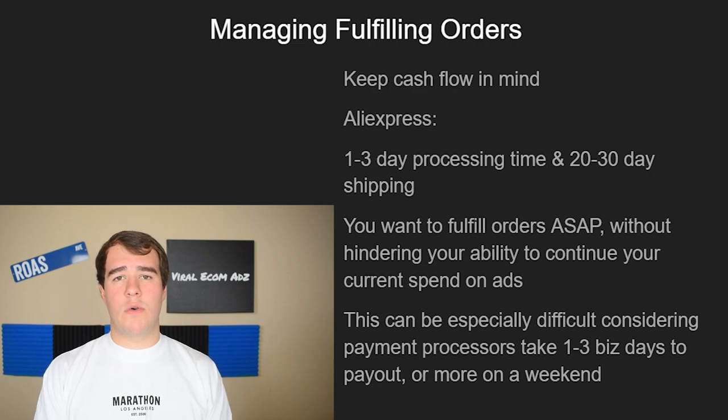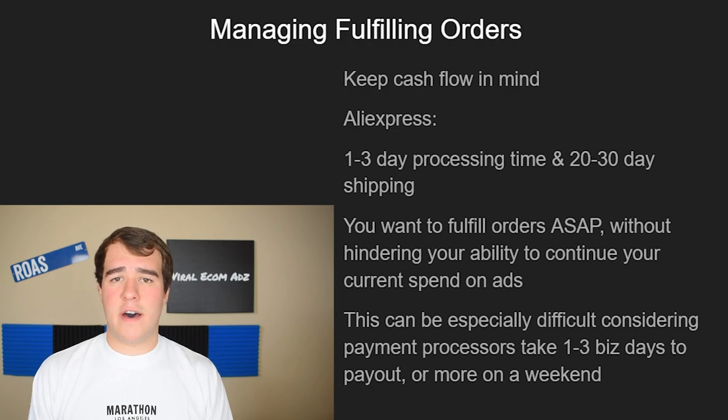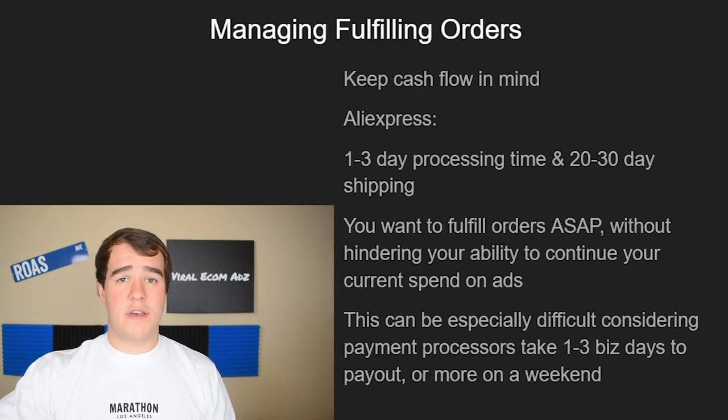You want to make sure you're fulfilling orders at least every two days — that would be my maximum. It's really helpful to transition to an agent or fulfillment service so you can get under 15-day shipping time rather than using AliExpress. Go into ecom Facebook groups or reach out through DMs to find a good supplier with good shipping times. Fast shipping helps with payment processors too — they're less likely to hold your money, and if they do, it's for less time.